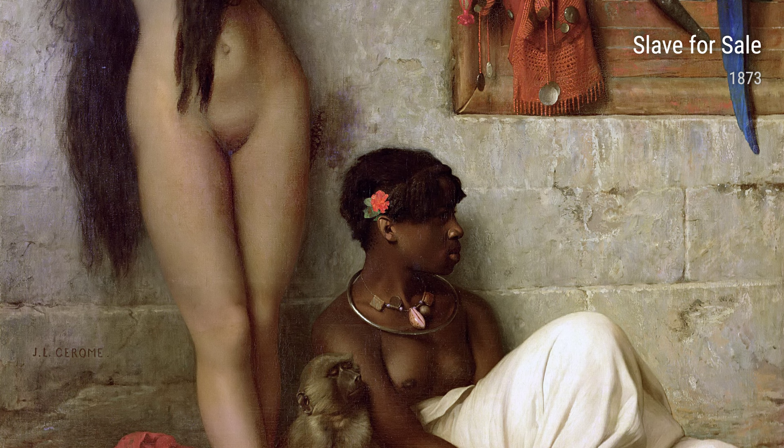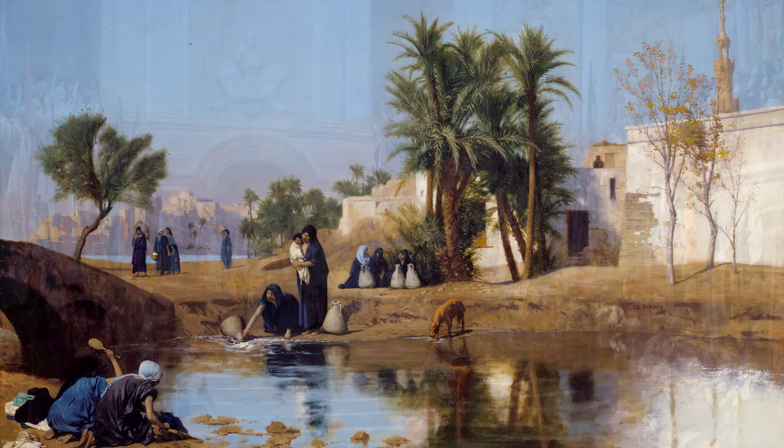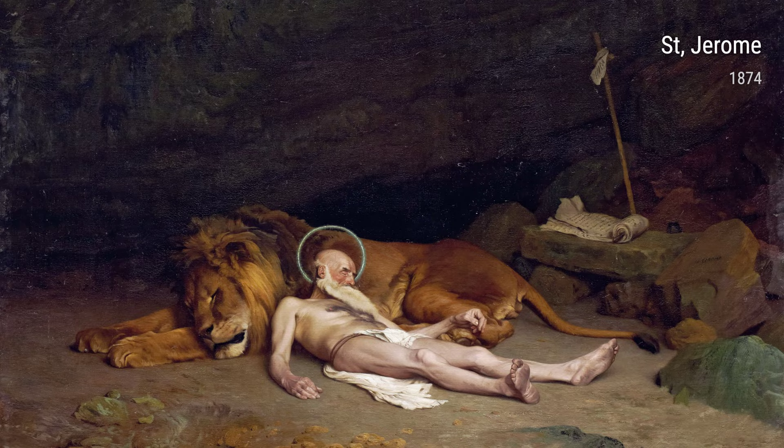Another masterpiece, 'Women Drawing Water' from 1875, exemplifies Gérôme's attention to detail and his desire to capture scenes of everyday life. This painting depicts women in traditional clothing drawing water from a well, providing a glimpse into the daily rituals of the local culture.